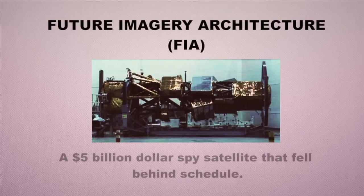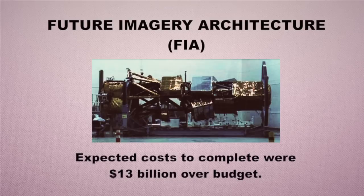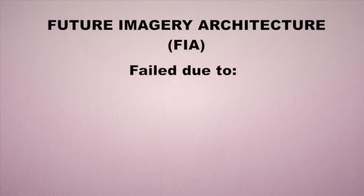A historical example is the Future Imagery Architecture Satellite, a $5 billion spy satellite. It fell behind schedule early on, and after six years and over $4 billion spent, the system was canceled in 2005. A lot of investment and engineering work had been done. One of the key aspects of systems engineering is to go back and do lessons learned — why did the system fail, and why did it get so far out of control, going way over budget and behind schedule?